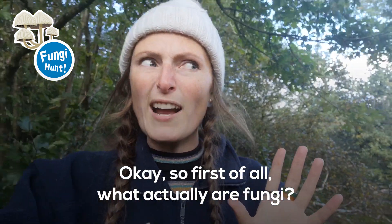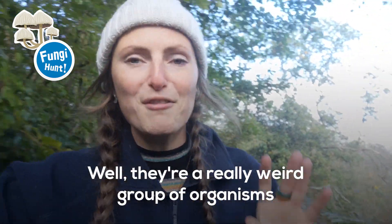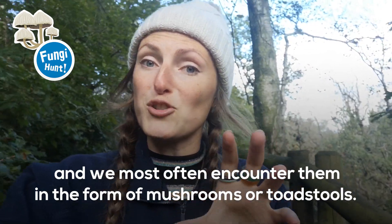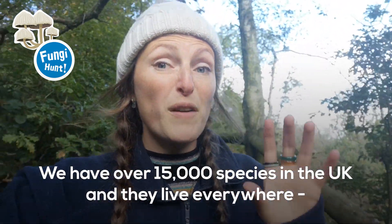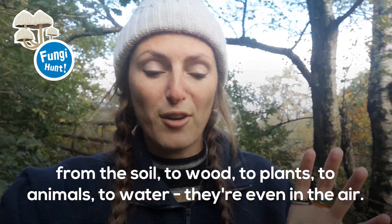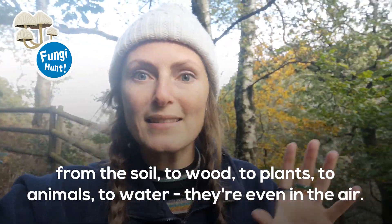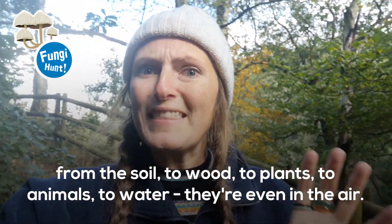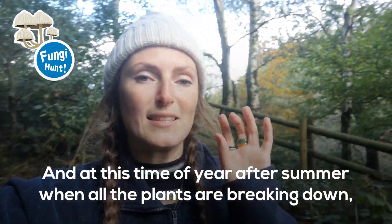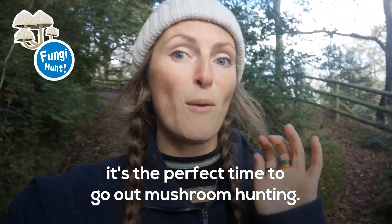So first of all, what actually are fungi? Well they're a really weird group of organisms and we most often encounter them in the form of mushrooms or toadstools. We have over 15,000 species in the UK and they live everywhere — from the soil to wood, to plants, to animals, to water, or even in the air. At this time of year, after summer when all the plants are breaking down, it's the perfect time to go out mushroom hunting.